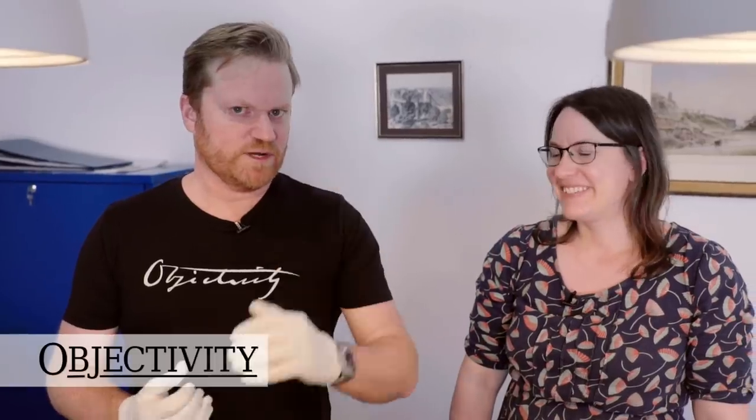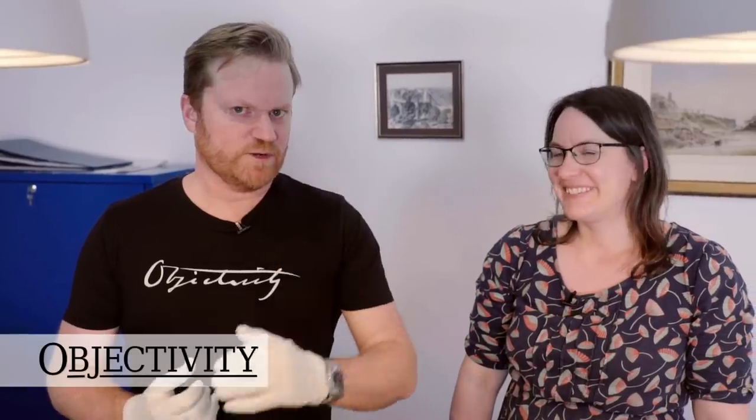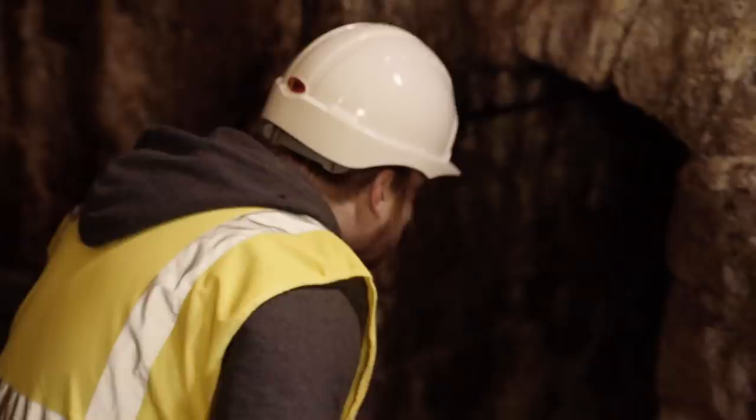Hi there everyone. We are once again at the Clifton Suspension Bridge. Last time you saw us we were outdoors and we were underground. Today we're looking at some archive materials with the archivist Hannah Little.